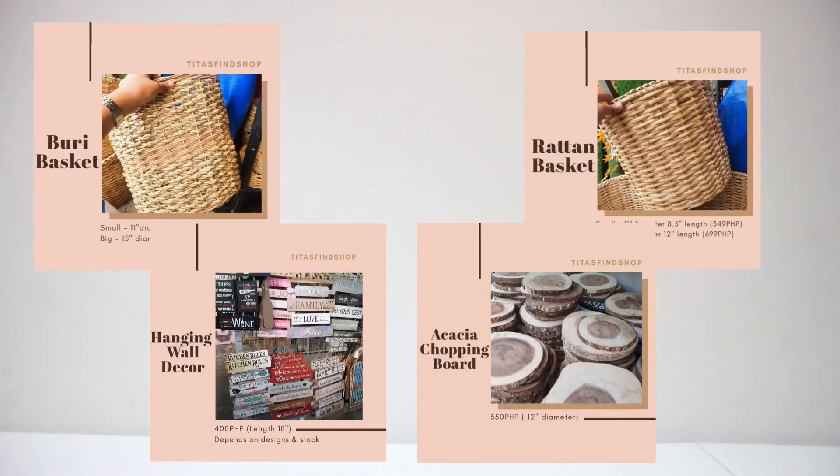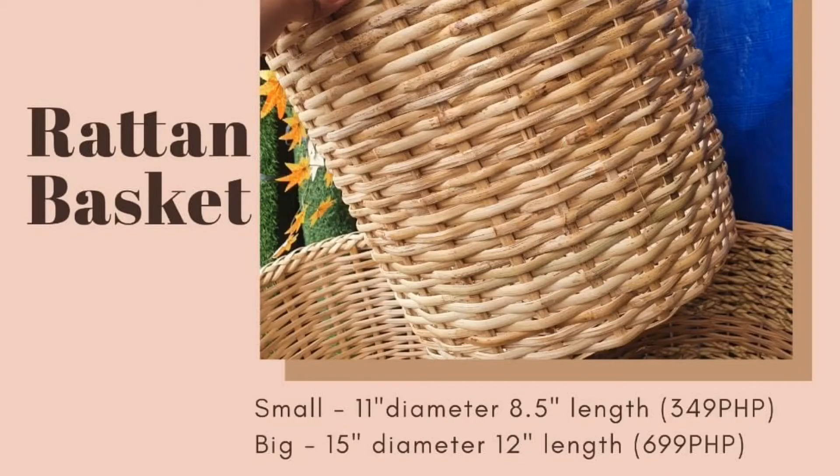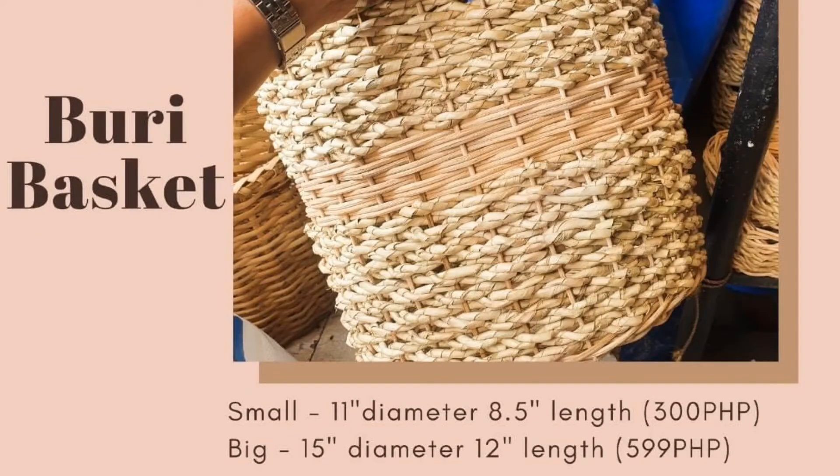For the next items, I wasn't able to buy them, but they also have rattan baskets. These are good for storage at home or as planters. The rattan basket comes in two sizes: the small is 11 inches diameter and 8.5 inches length at 349 pesos, and the biggest is 15 inches diameter and 12 inches length at 699 pesos. They also have a buri basket in two sizes: small at 300 pesos and large at 599 pesos with the same dimensions. These are great for indoor plants, since many of us are into planting nowadays.